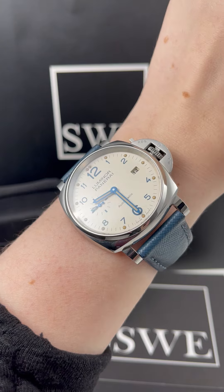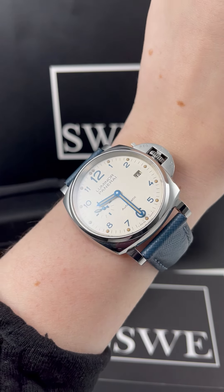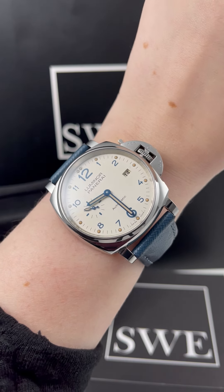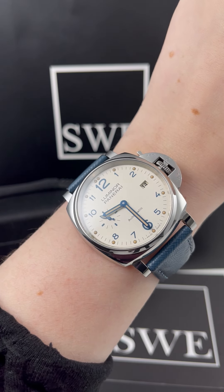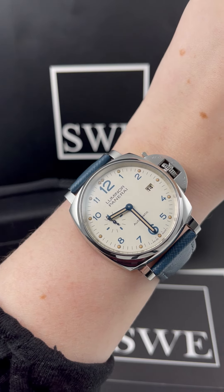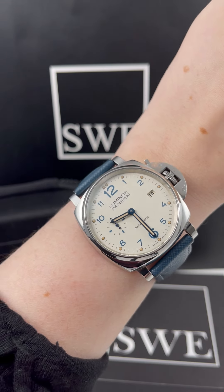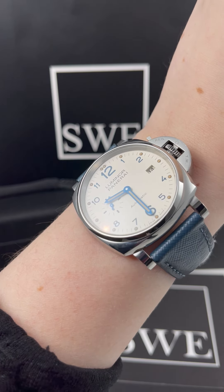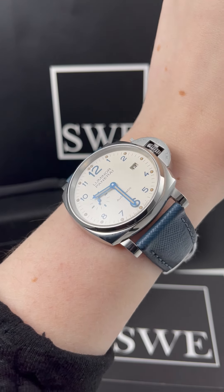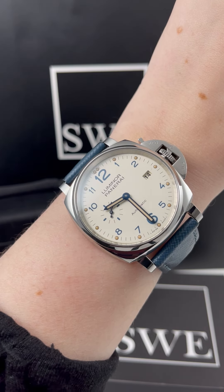It has this really beautiful ivory dial, which is kind of silvery, kind of cream — not white — which matches really beautifully with the blue hour markers and these blue hands. I love that it has the second sub-dial and I love the date function. It's an automatic movement and it's got a really amazing movement inside of it. Panerai as a company is a really cool company and I absolutely love looking at their watches.